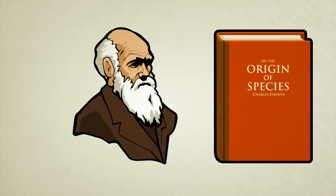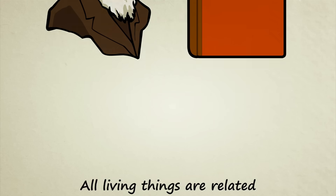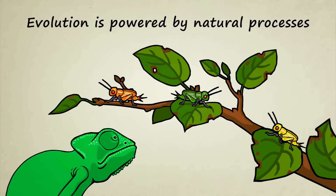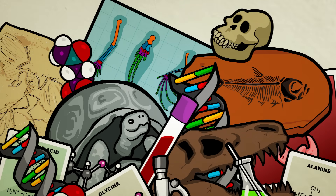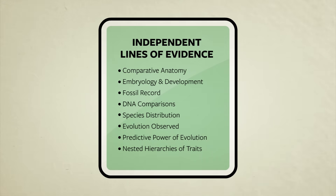The theory of biological evolution makes two very bold claims about living creatures. First, all living things on Earth are related — they evolved from a common ancestor. Second, the evolution of living things is powered by natural processes, things which can be studied and understood. But is there really any evidence that these two claims are true? Yes. There are so many observable facts from so many different fields of study that the only way we can even begin to talk about them is to group them into categories, or lines of evidence.